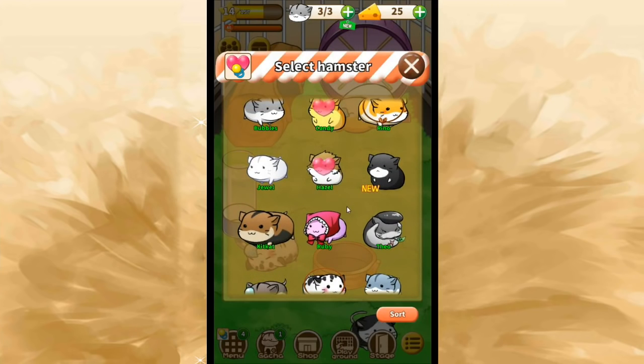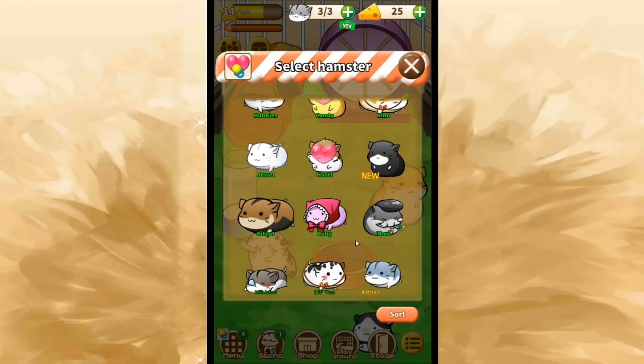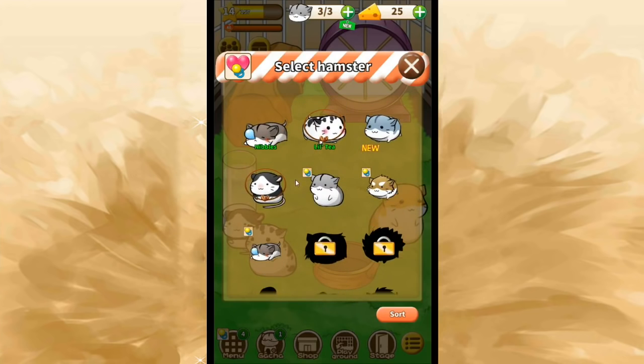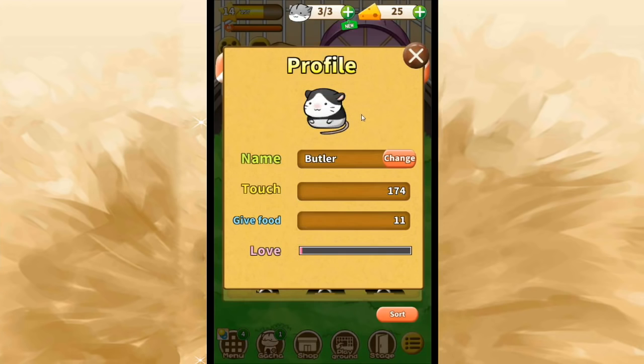A couple of hamsters still need names — I don't really think any of the names I have fit these two yet, so we still have more hamsters to name, not to mention the babies. Look at the babies! And the little panda hamster — I have a name I really want for this one because I thought it was very clever: Butler. So we have little Butler the panda mouse hamster. And I'm kind of saving the name Pandora for the actual panda hamster, if we ever get that one.